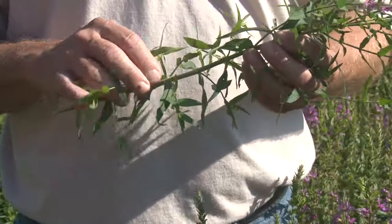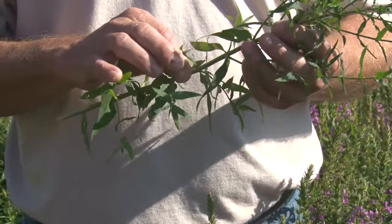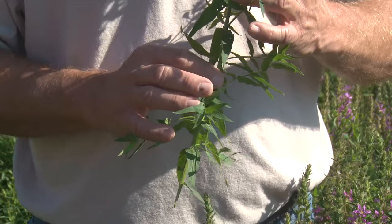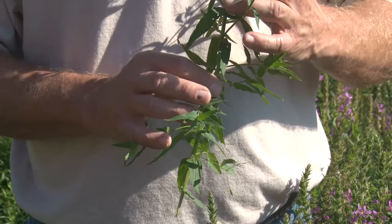As it gets up to the upper parts of the plant, you're going to see a real four-sided stem. The leaves are also going to be opposite across from each other on this plant, and that will differ from a lot of the other purple plants out there.